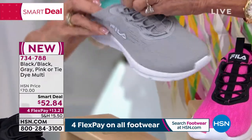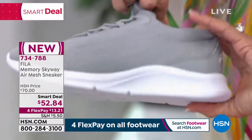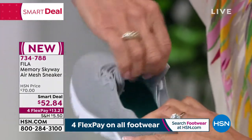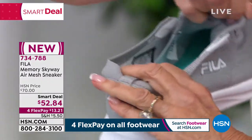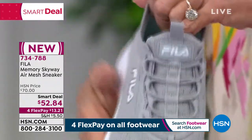Let me show you the inside. Can you see when you look inside here? This is the inside of the tongue — you have this wide panel. It's actually on both sides and it gives you all of this extra fabulous stretch.